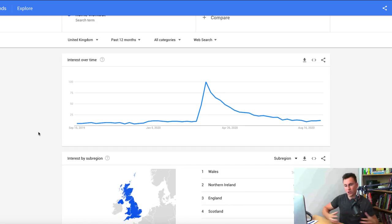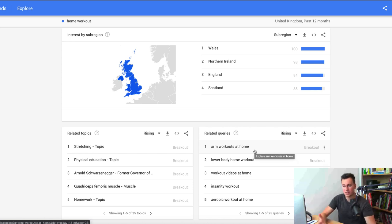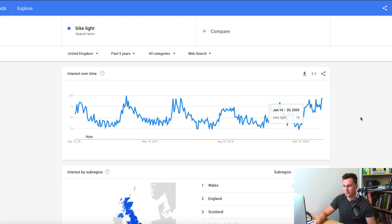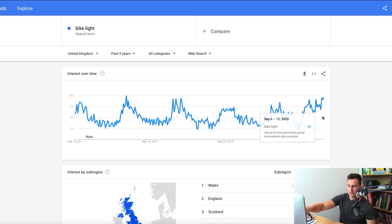At the bottom you can also find related queries — if it says 'breakout' next to a term, it means there's been a surge in popularity for that search term. For example, in the home workout niche, you could focus on a particular product rather than being broad. But in my opinion the home workout niche is a dying trend right now. Looking at the past 12 months in the UK, there was a huge spike at the beginning of March due to lockdown, but as gyms have reopened, popularity has started dying down.